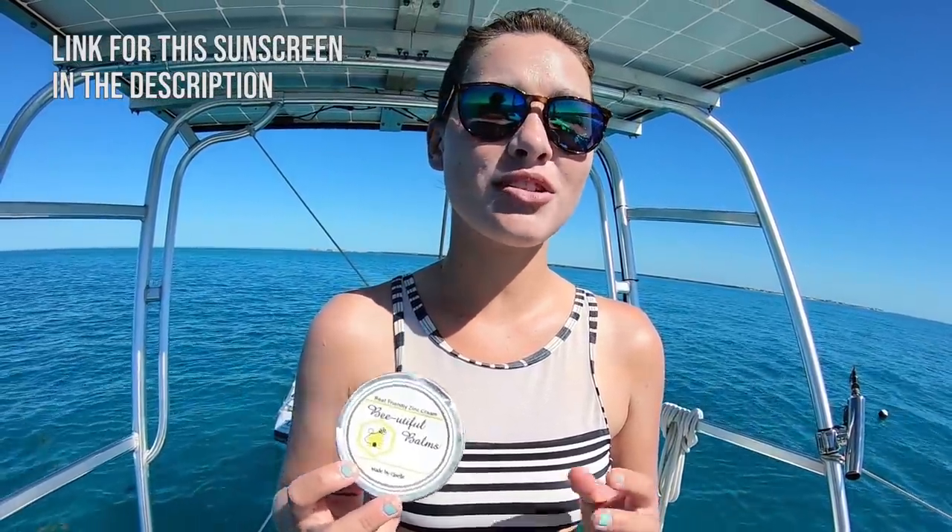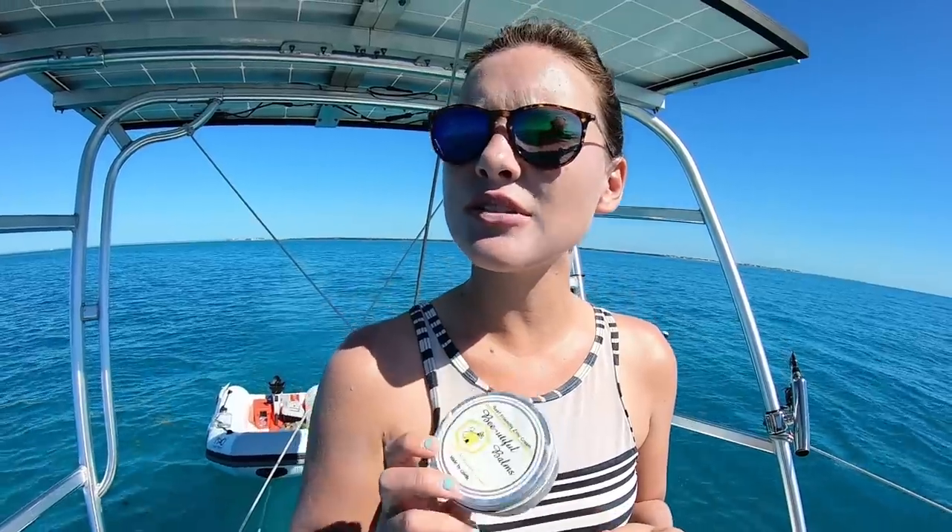A viewer actually sent us this sunscreen — it's reef-friendly and she makes it herself. I believe she's based in Australia, and it's actually in a bunch of shops down there in like the zero waste store. It was really cool to be able to get this from her and use it. I also know that when we put out that video about biodegradable soap, a lot of you mentioned Stream2Sea, and one of our viewers is good friends with someone who works there — we're looking at possibly getting some samples to try.